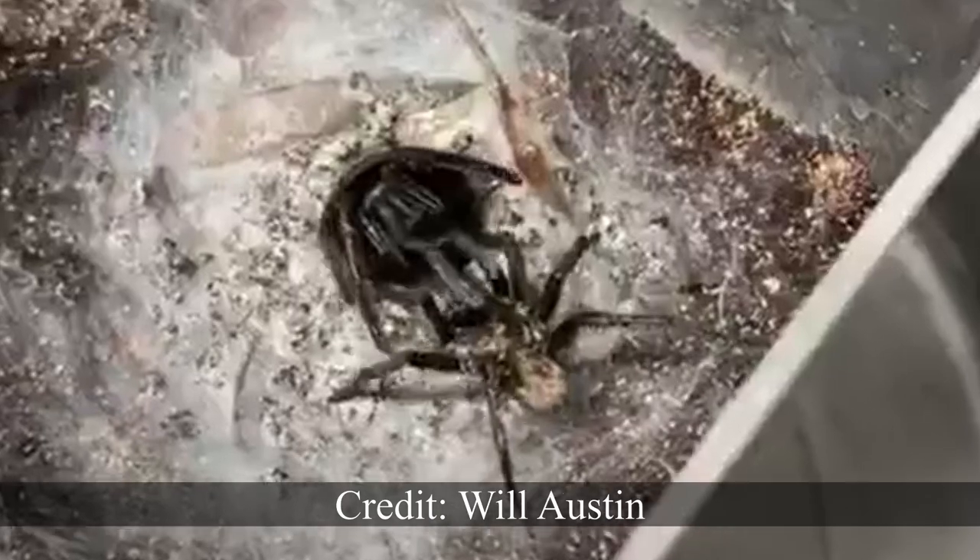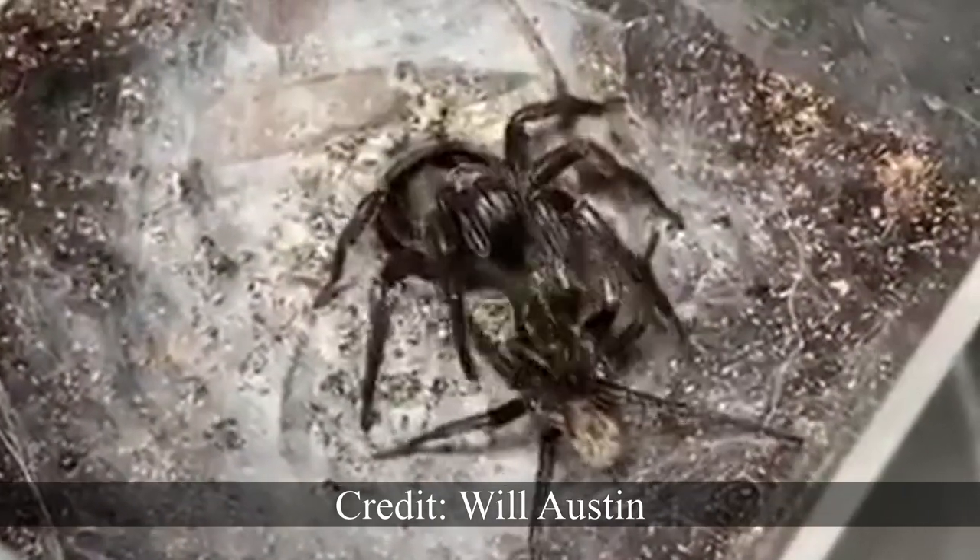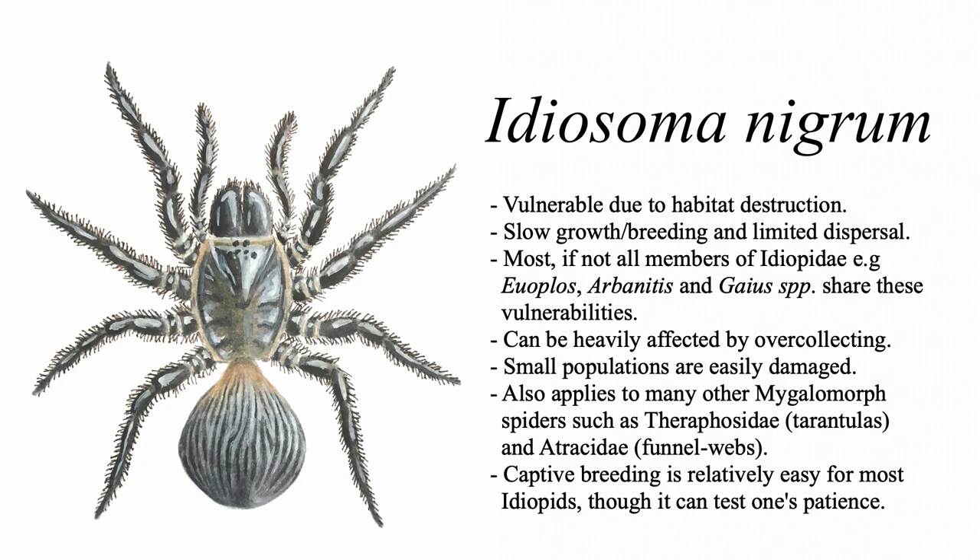I also suggest that any keepers who have the opportunity should get involved in captive breeding at every chance possible. I'm sure that one of the last things that we as spider lovers would want to do is contribute to the decline of some of our favourite species from their natural habitats.